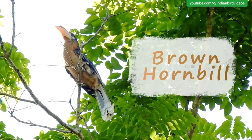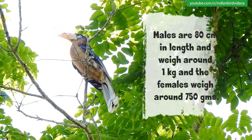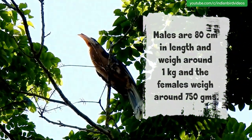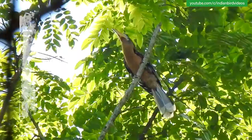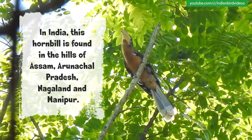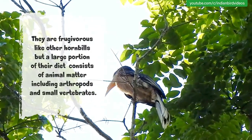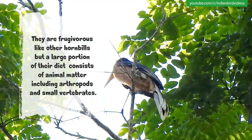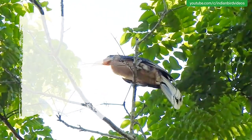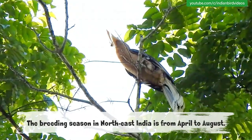The Brown Hornbill. It is a medium-sized hornbill, brown with a white-tipped tail. Males are 80 cm in length and weigh around 1 kg, while females weigh around 750 grams. In India, this hornbill is found in the hills of Assam, Arunachal Pradesh, Nagaland and Manipur. They are frugivorous like other hornbills, but a large portion of their diet consists of animal matter including arthropods and small vertebrates. The breeding season in northeast India is from April to August.